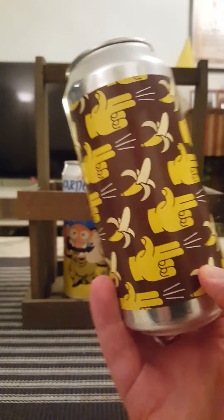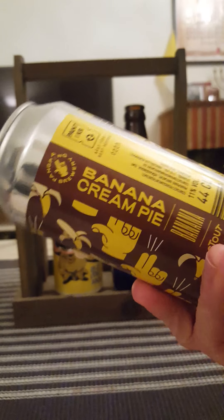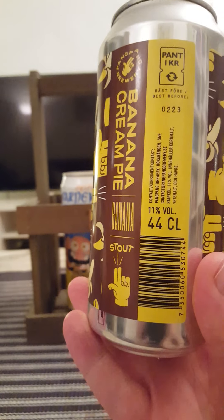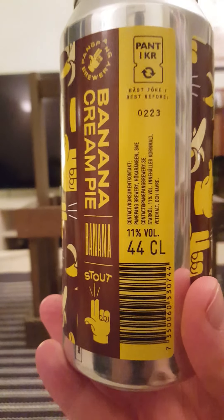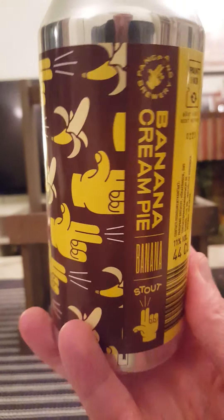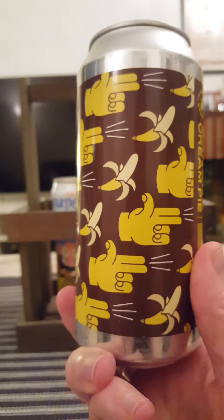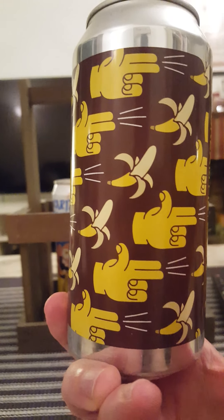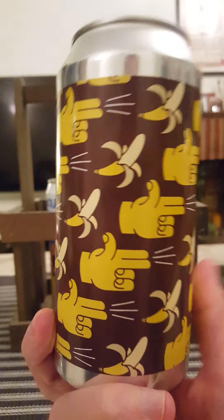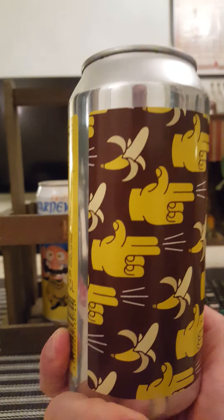We are taking a look at their banana cream pie Imperial Stout, clocking in at 11% ABV in a 440 ml can. Look at that lovely looking artwork guys — a banana Imperial Stout. Just a simple can with the wraparound label there.